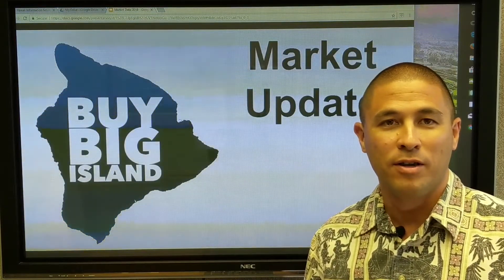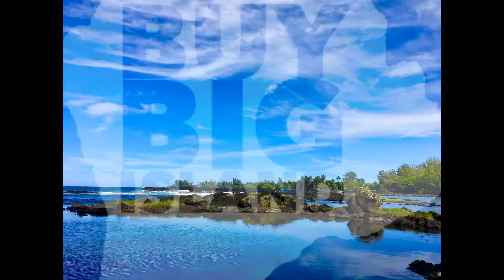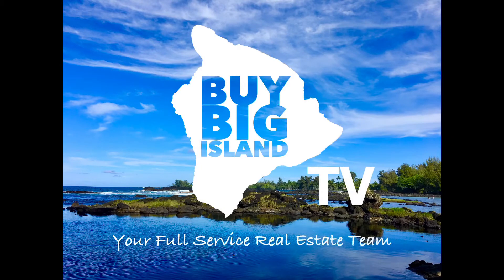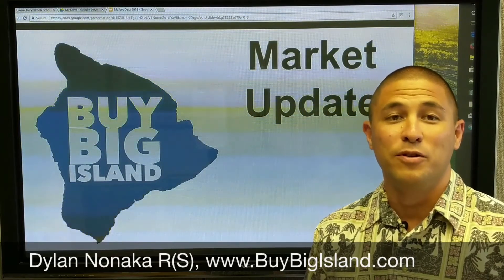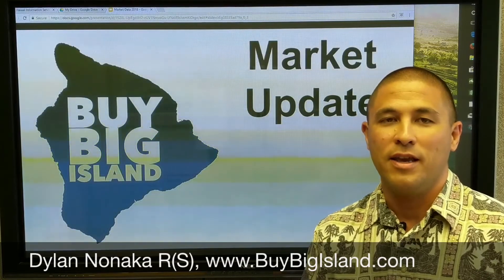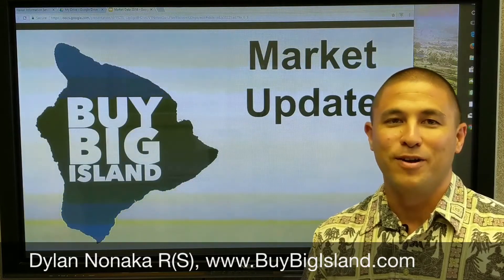Wondering what's going on in the Kona real estate market? We got an update coming to you next. Everybody, Dylan Danaka here from the Buy Big Island video blog, and I'm going to be giving you a market update today on specifically the Kona housing market — what that's looking like, some data points, and first a few disclaimers.